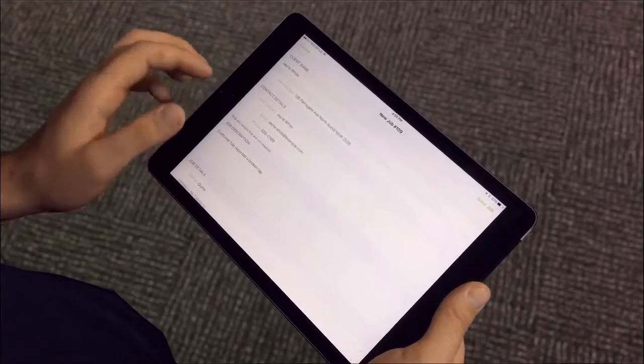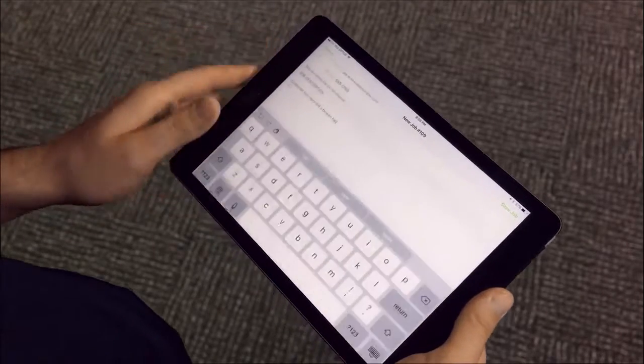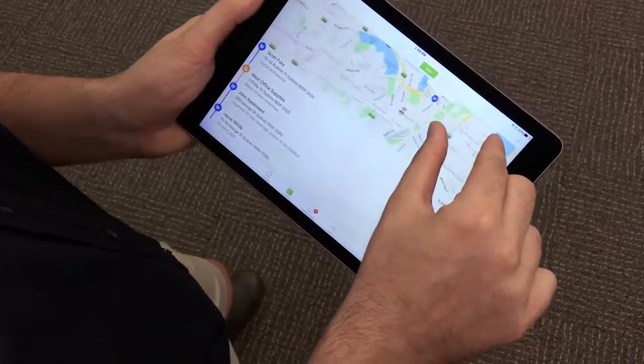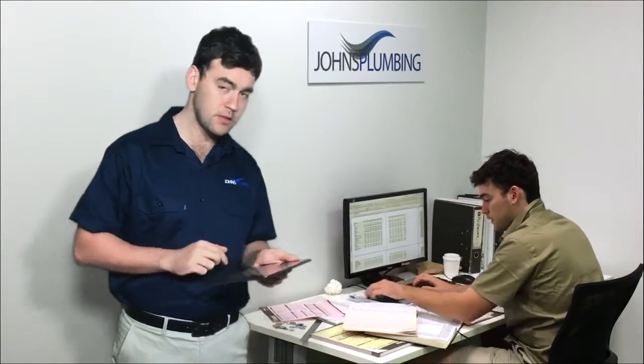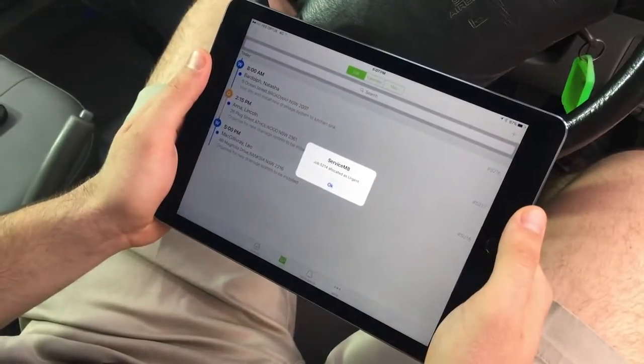No more handwriting client and job details. Because I can see where my staff are and what they're doing, I can send the job to the right staff member fast.